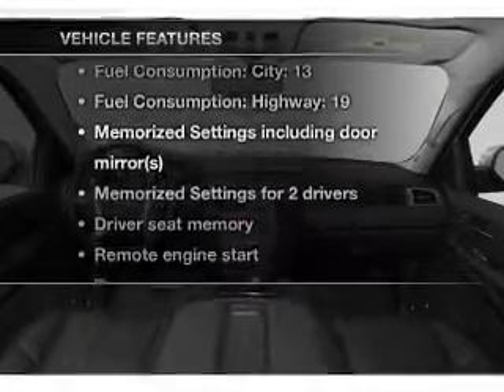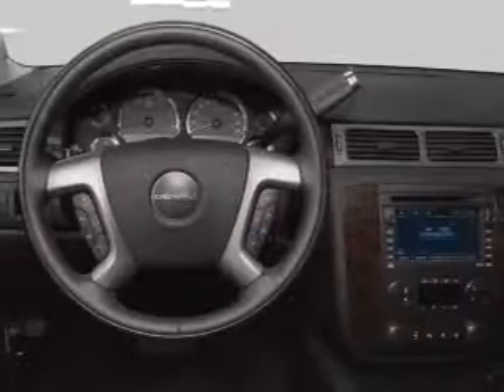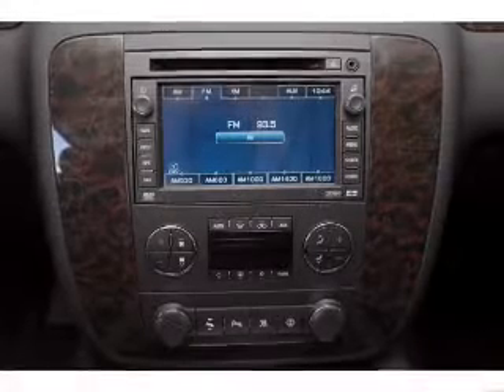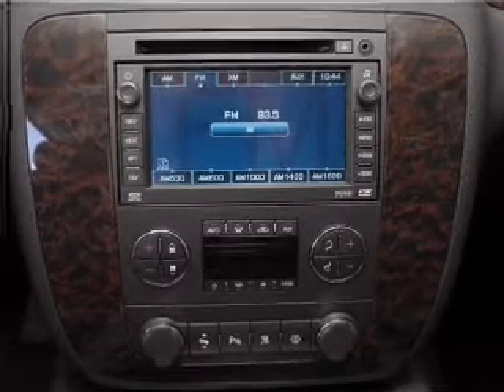Plus, enjoy these notable features that are included in this vehicle: air conditioning, power door locks, power windows, power steering, cruise control, an alarm system, an AM FM stereo with a CD player, and an adjustable tilt steering wheel. Call today to schedule a test drive.